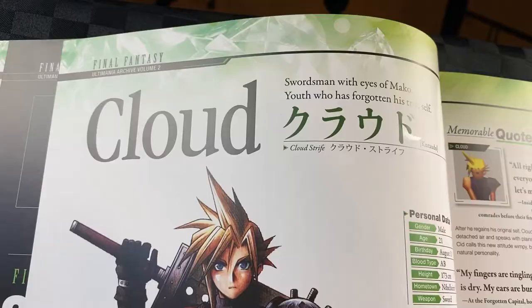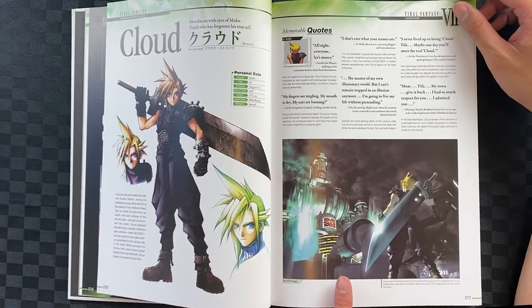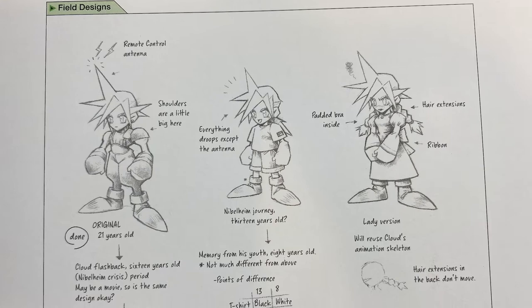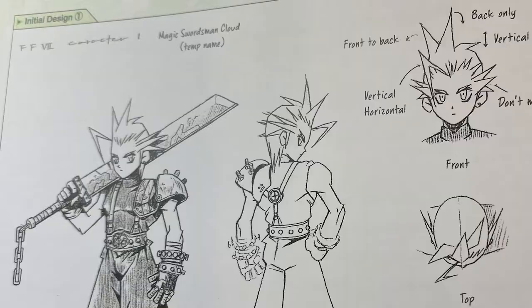Here we have Cloud with his finished design. I've got his profile pic from the game, his personal data, and a whole bunch of quotes from him, and the main story illustration. I've got his field design — they call it that. I'm liking the initial concept, looking quite like a sack actually, interesting enough.